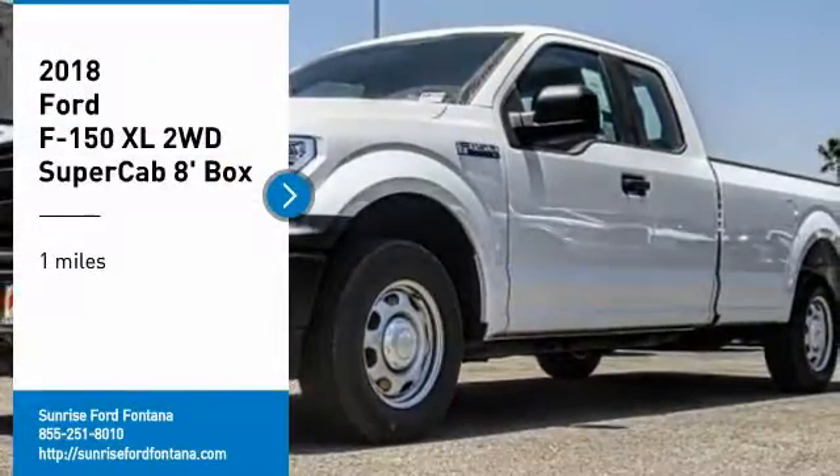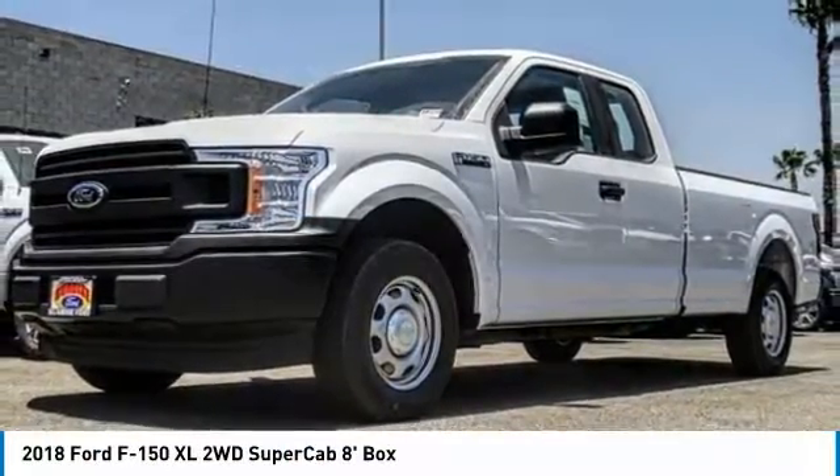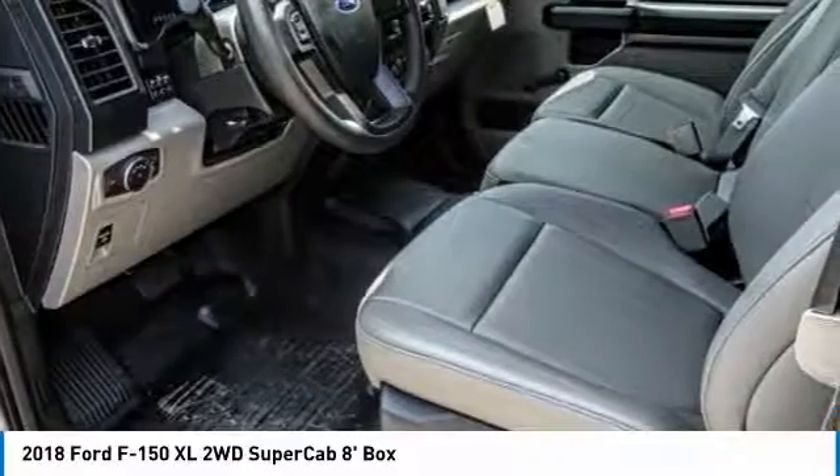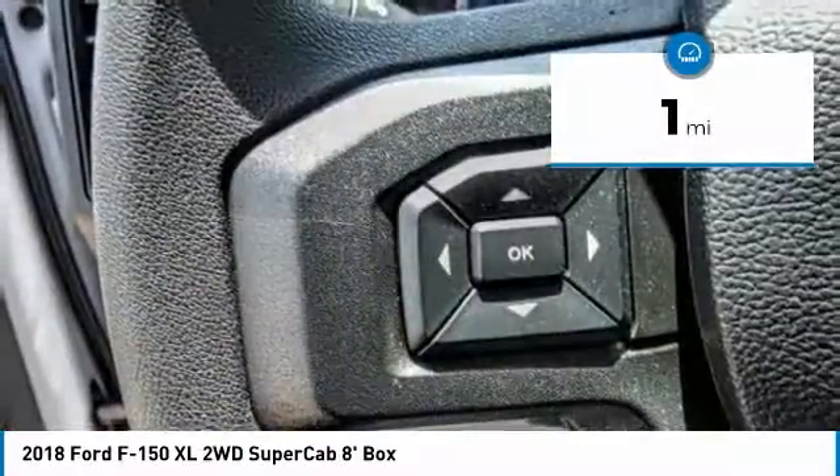Come test drive the 2018 F-150. A Ford F-150 knows how to handle any situation. It's built to follow orders, no whining. This vehicle has less than 100 miles.